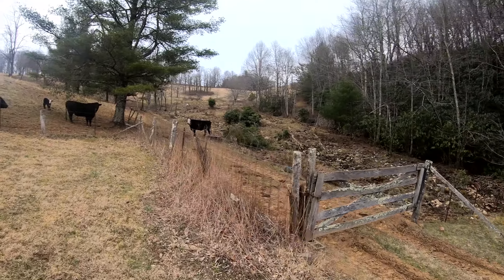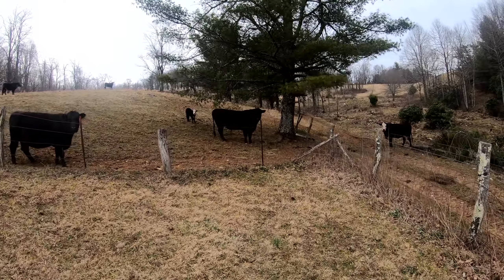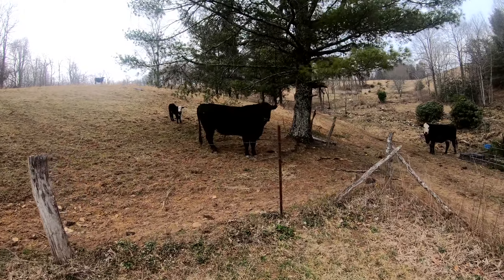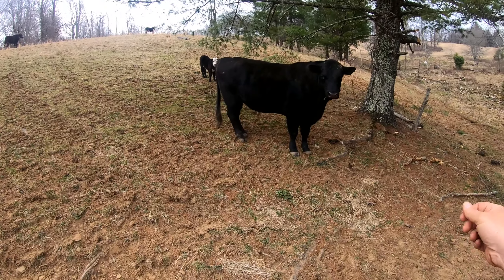I wanted to show you my cows. Right here in the center is Ferdinand. He's our daddy bull. He's a pretty nice guy. Come here Ferdinand, come see me.